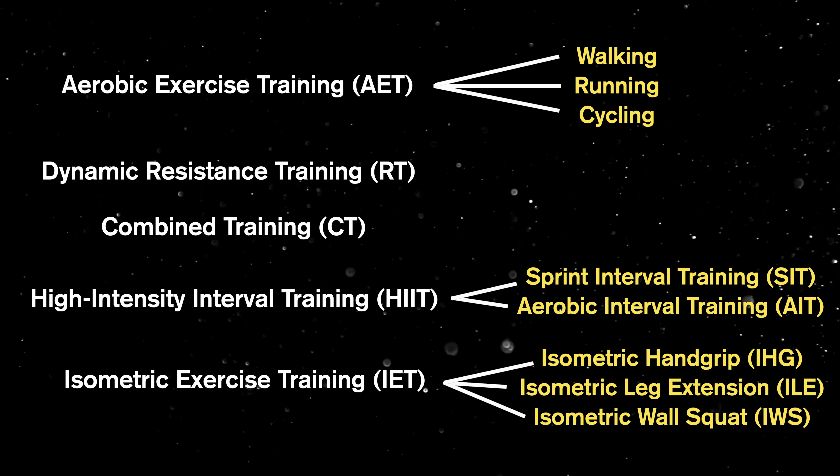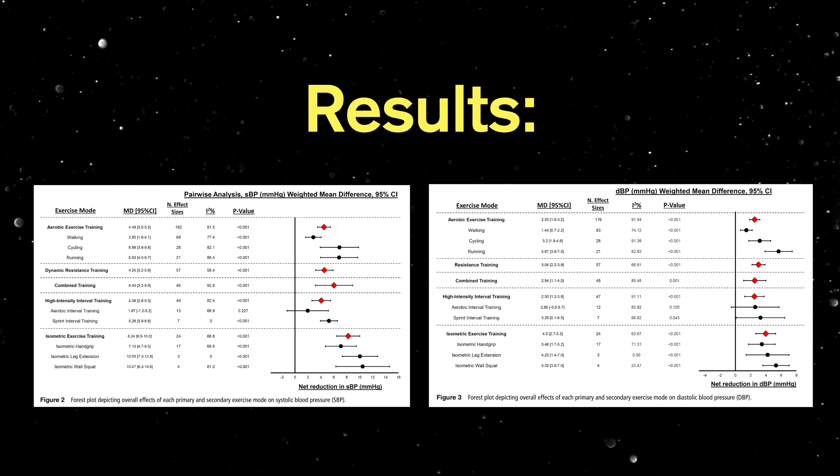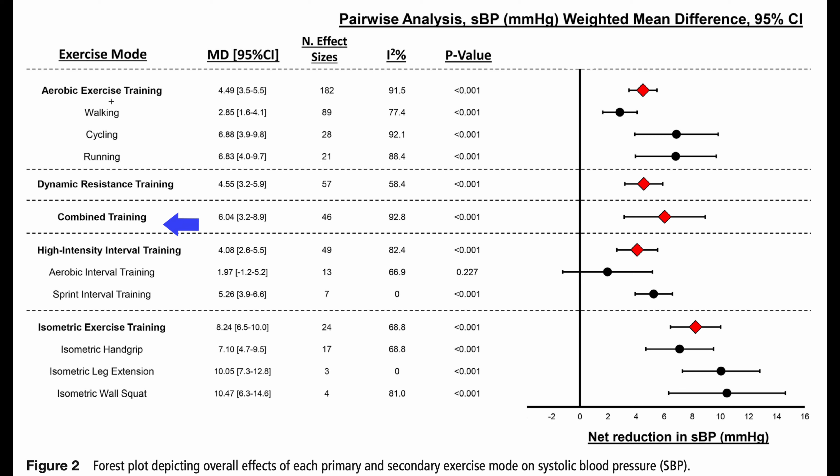The primary exercise categories reviewed were aerobic exercise training, dynamic resistance training, combined training, high-intensity interval training, and isometric exercise training. There were also subgroups for each category: walking, running, and cycling for aerobic exercise training; sprint interval training and aerobic interval training for HIIT; and isometric hand grip, isometric leg extension, and isometric wall squat for isometric exercise training. The isometric exercise training protocols were mostly four sets of two-minute contractions separated by one to four-minute rest intervals, performed three times per week.